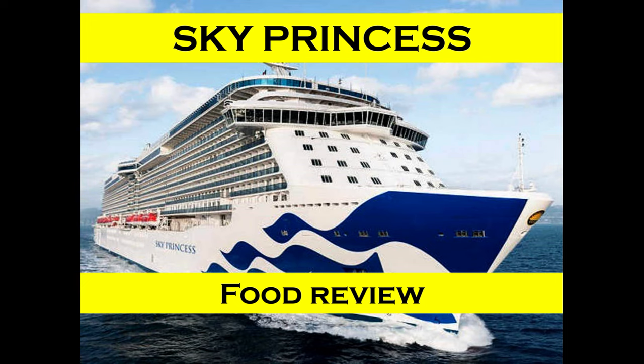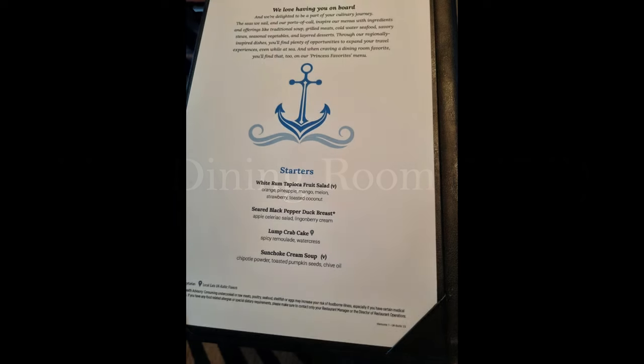Hi and welcome to this review of the food on the wonderful Sky Princess ship. I'm going to start off with the main dining room and I'll put a few menus up there for you to have a look at — just freeze the video and have a look at the menus.